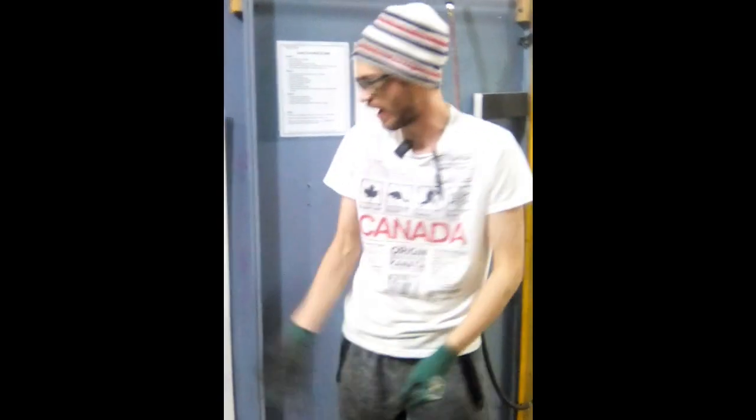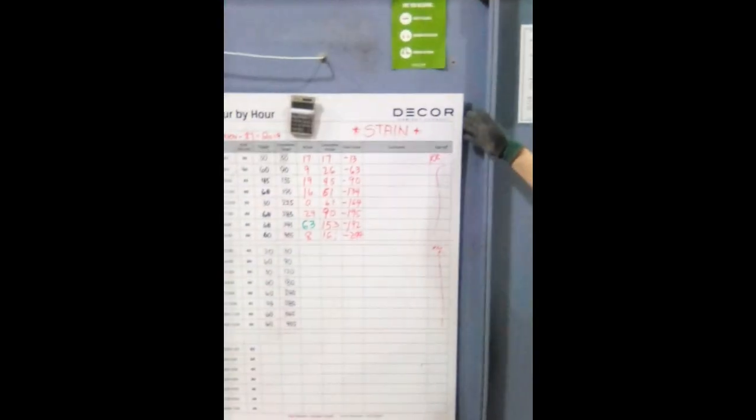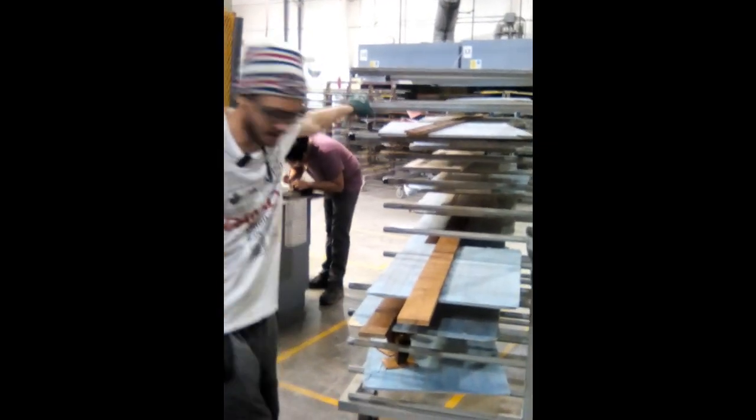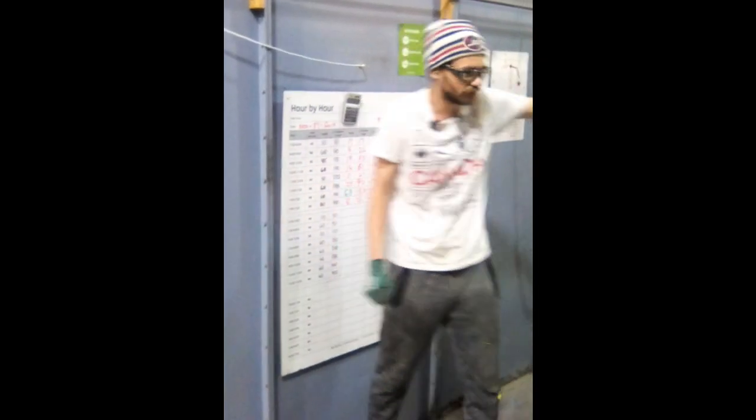So, first off we have this beautiful whiteboard, but the problem is it's in the way — it's a hazard. Let's say someone's bringing the cart in and I'm about to erase something on here; it's a potential hazard that they're getting hit by a cart, and they have to squeeze in, which is very uncomfortable.